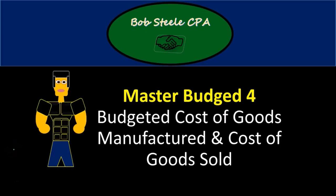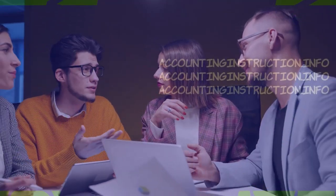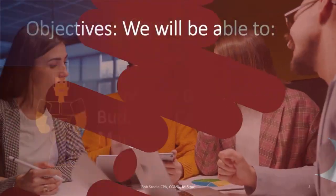Hello, in this lecture we're going to continue with the Master Budget Part 4. If you haven't looked at the previous three parts, take a look at those. We'll be continuing in Part 4 with the Budgeted Cost of Goods Manufactured and Cost of Goods Sold.